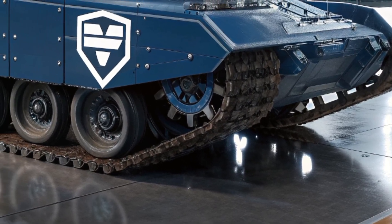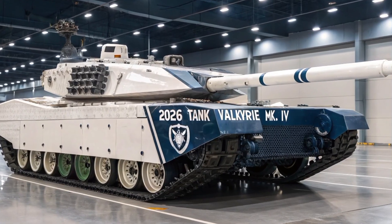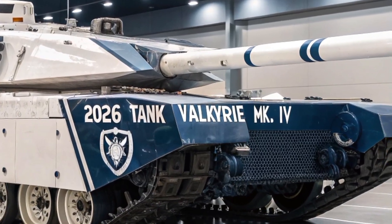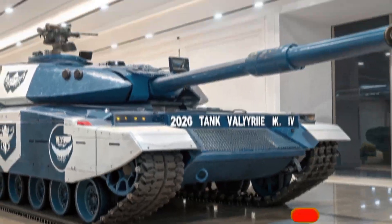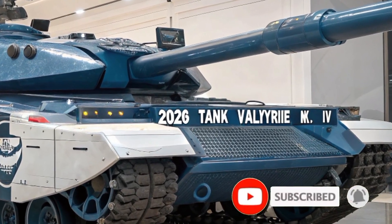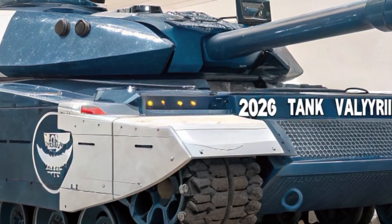The Valkyrie can even reconfigure its reactive armor modules in real time to adapt to specific threats. Mobility-wise, it boasts a 1,800-horsepower hybrid turbodiesel-electric powertrain, giving it incredible torque and stealth movement in electric mode. Top speed exceeds 75 kilometers per hour, with an off-road range of nearly 650 kilometers.